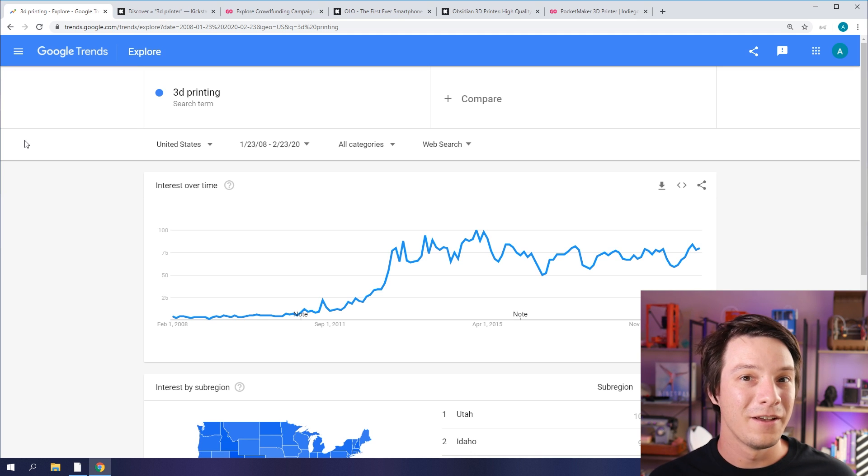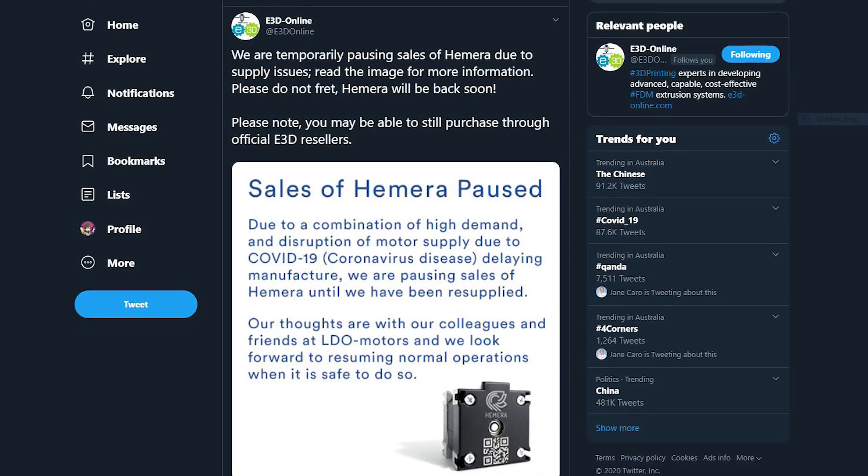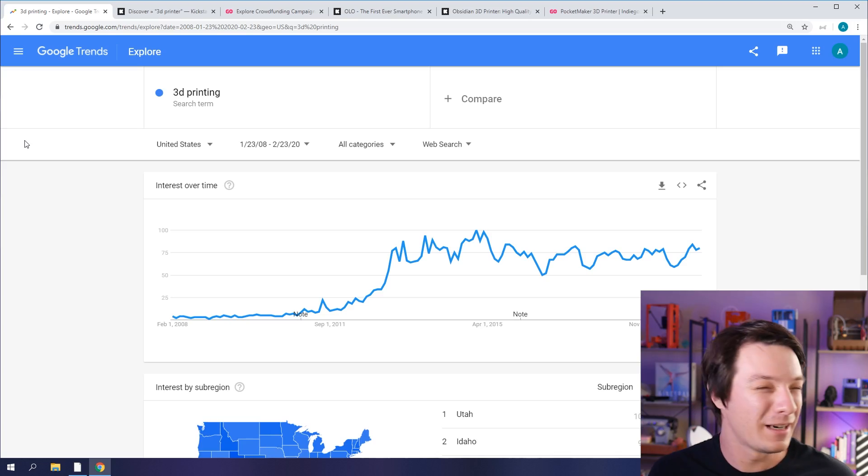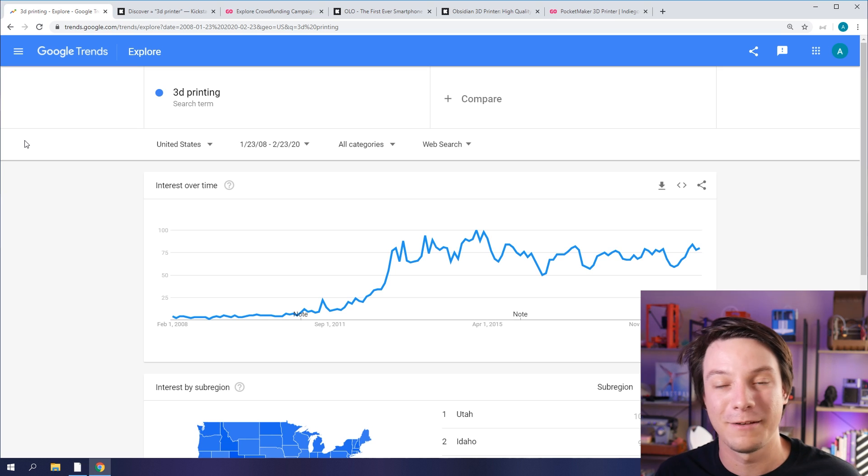Everyone ramps up for Christmas and then usually takes a break at the start of the year. Also, we have the virus crisis in China, which will be 100% affecting in-production 3D printers. It's already affected companies like E3D, who can't get their new Hemera hotends out because the factory making the motors hasn't been back. But from what I understand, companies are going back now — my Gearbest rep got in touch recently, so that's changing.